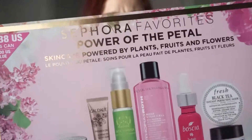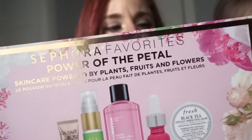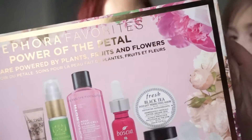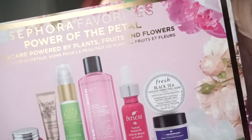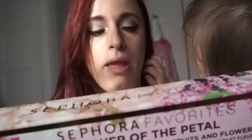The next thing I got — I was very excited — is this set right here. It says $38 but I think I paid $35. It's the Sephora Favorites Power of the Petal set. It has a Boscia Tsubaki beauty oil, a Caudale Premier Cru eye cream, Fresh black instant perfecting mask, Loccitane sublime skin perfecting cream, Ole Henriksen sheer transformation — which I have used and I love. My eyes are green right now!